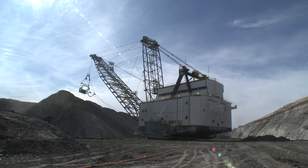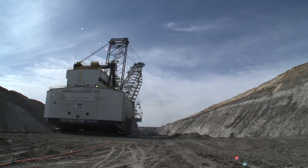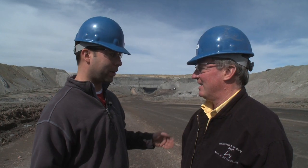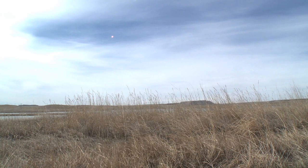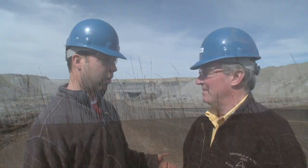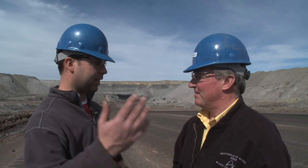You're getting ready to take us around. We want to see the world's largest dragline. We want to see — does coal come out of the ground in little pieces or big chunks? We had a debate in the car on the way out here. We also want to see any land that has been reclaimed. I'm assuming you guys have a big reclamation project going on here. We want to see all of it. Let's go see it.